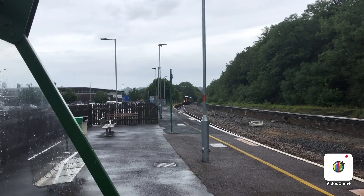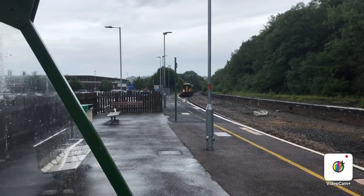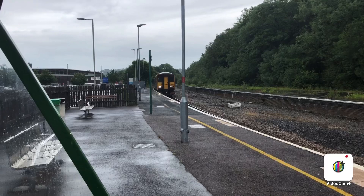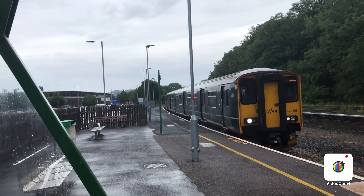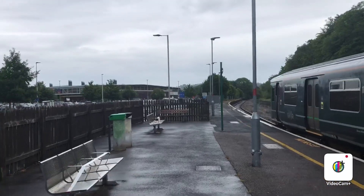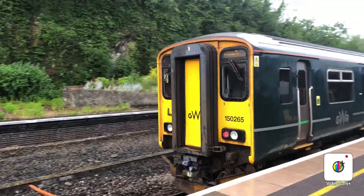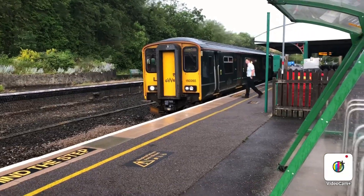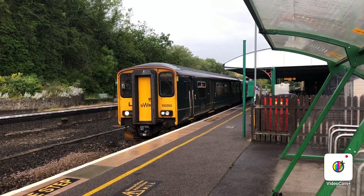There'll be another train I want to record after this one before ending the video. The number on this 150 looks to be 150 265. We'll see that go out very shortly, so we'll come back then. Okay guys, back at the platform now — it'll be the 1736 Great Western Railway service from St James's Park, formed of the 150 265.